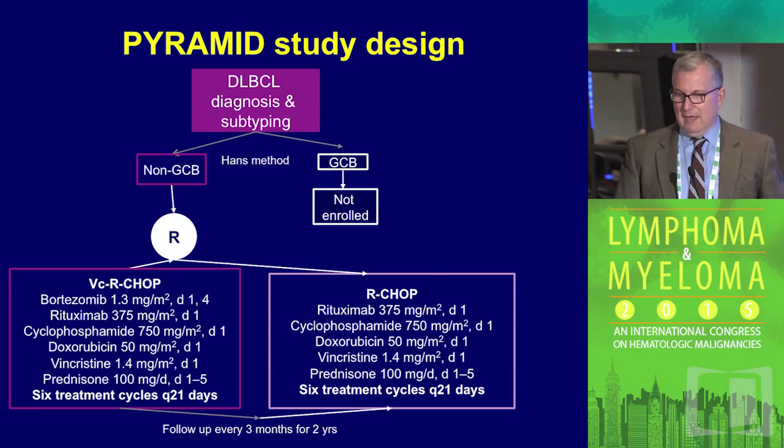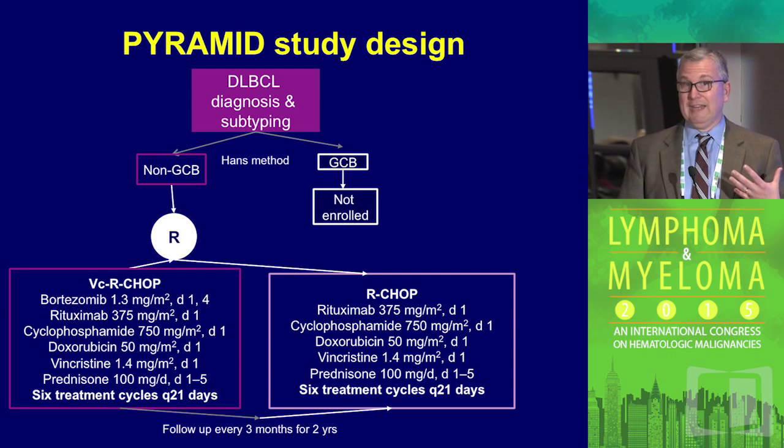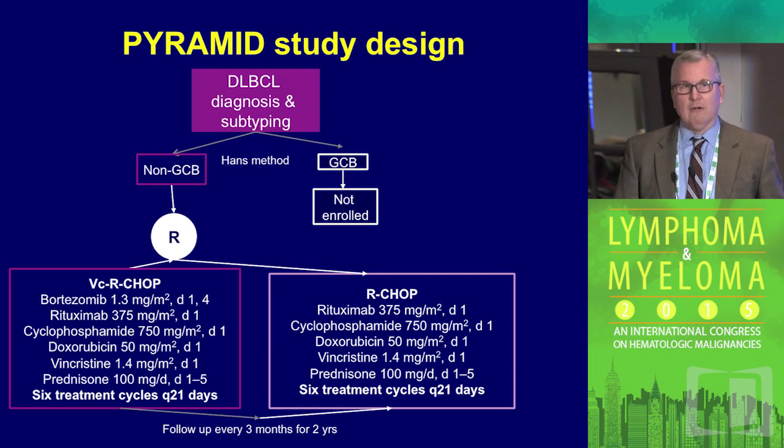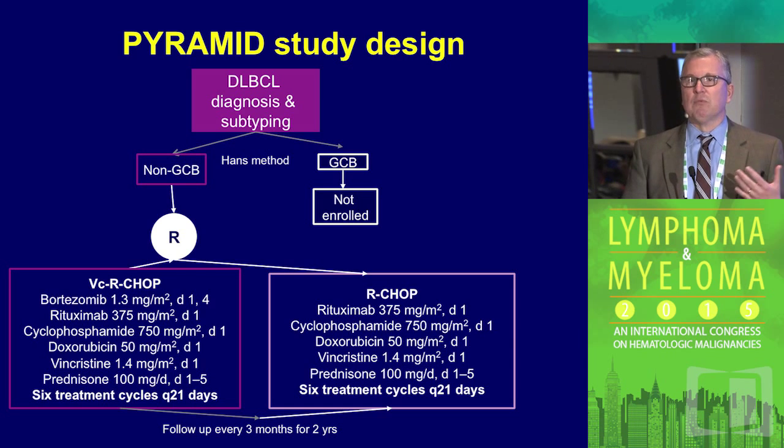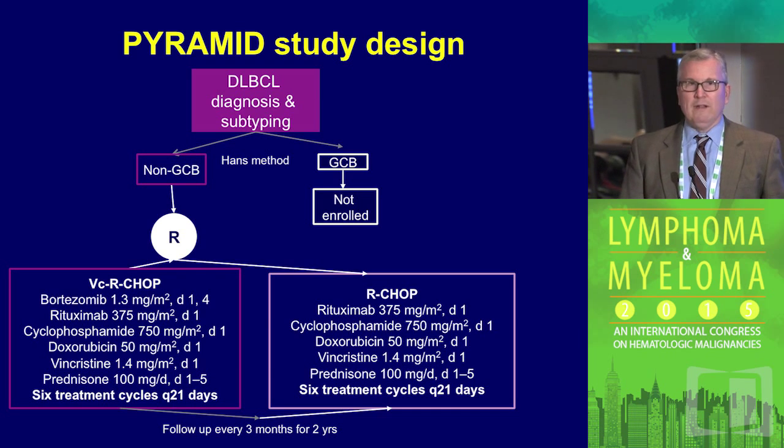Here's an example of how this is being done. Large cell lymphoma patients, in this case using the immunohistochemistry surrogate — the Hans method — to identify the non-germinal center subset. The idea is adding two doses of bortezomib, which has preclinical and some clinical rationale for use in that non-germinal center subtype, and comparing it to standard R-CHOP. This is one study design, one approach.